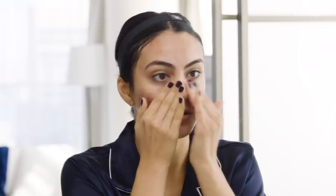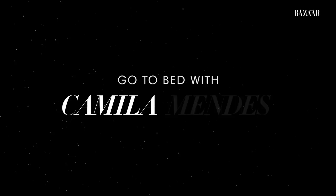It looks like you murdered someone and then smeared their blood on your face. So I'm gonna take you through my nighttime routine and what I like to do, and this is definitely the extended version if I have the time to really indulge.